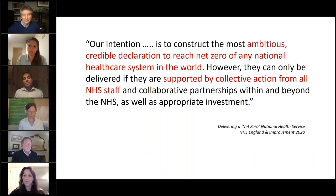The NHS strategy has an ambitious, credible declaration to reach net zero, which is a real great ambition for us in the UK, but it must be supported by collective action from all NHS staff. I'm enthused to see that so many people are on this call and hopefully we can pave the way forward.